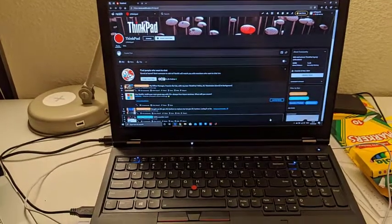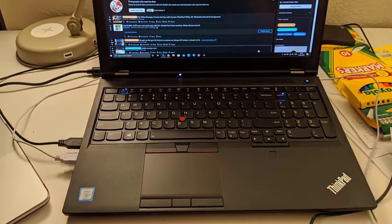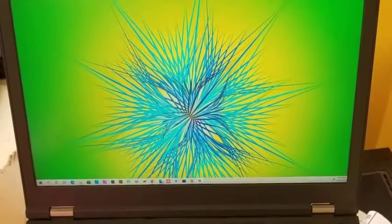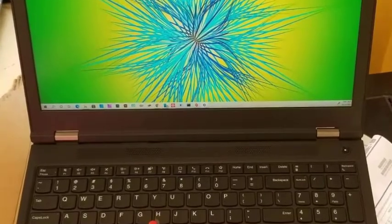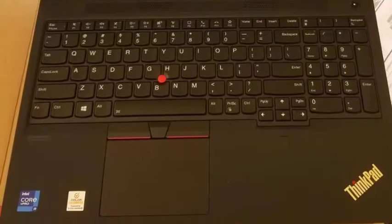The ThinkPad P15's 80WHr battery can last up to five hours of balanced usage. The sturdy design coupled with elements of privacy and a powerful processing duo makes the ThinkPad a great laptop for 3D professionals and architects who use Wi-Fi for internet connection.